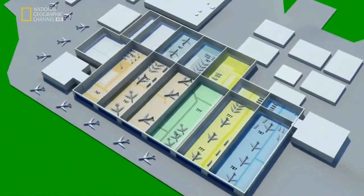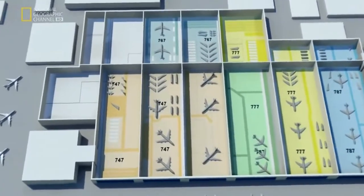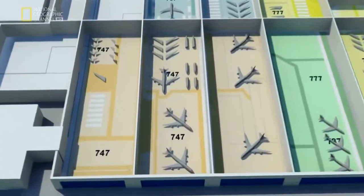Each jet the company makes here has its own assigned space. This area is reserved for the company's darling, the 747.